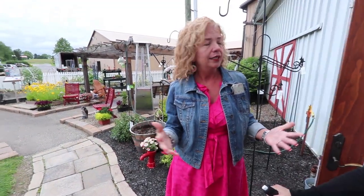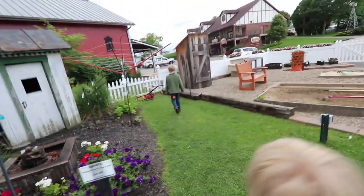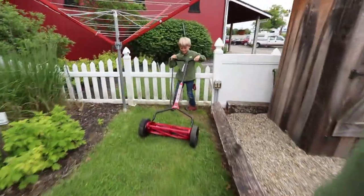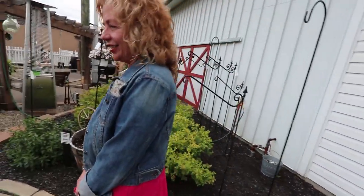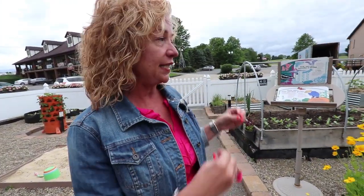We try out the reel lawnmower and the scythe — that's how we plan to mow on our homestead. Jonah and Josiah both give the reel mower a try. That thing is no joke — it's heavy duty! And then when you get the garden ready you've got to chop the dirt up too.